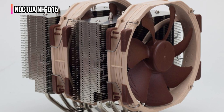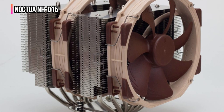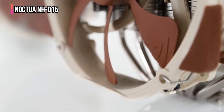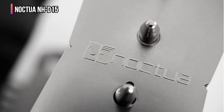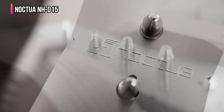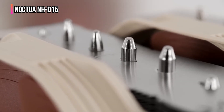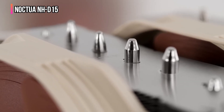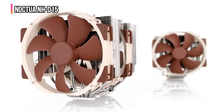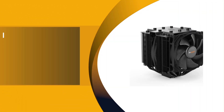Noctua equips the NH-D15 with the SecuFirm 2 mounting system, designed for hassle-free setup across multiple CPU sockets. High RAM compatibility is also a priority, with single fan mode allowing clearance for larger memory sticks. To further enhance performance, Noctua includes their NT-H1 thermal paste, known for its exceptional thermal conductivity from the first use.